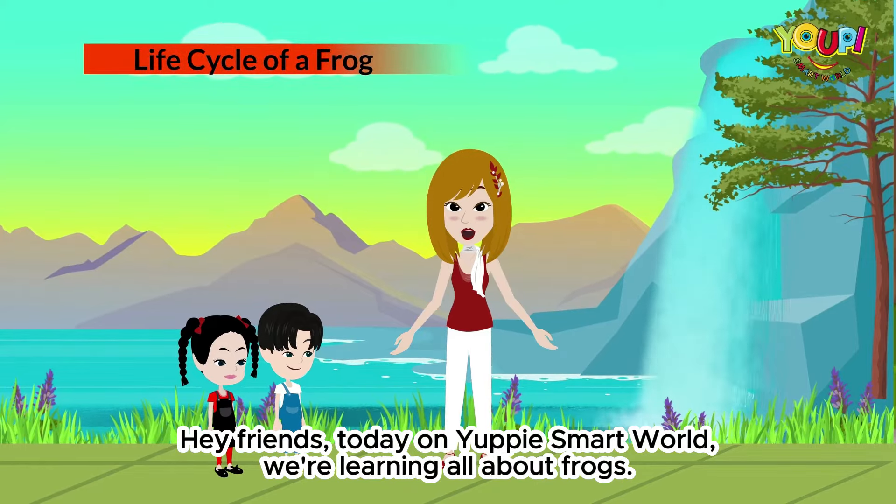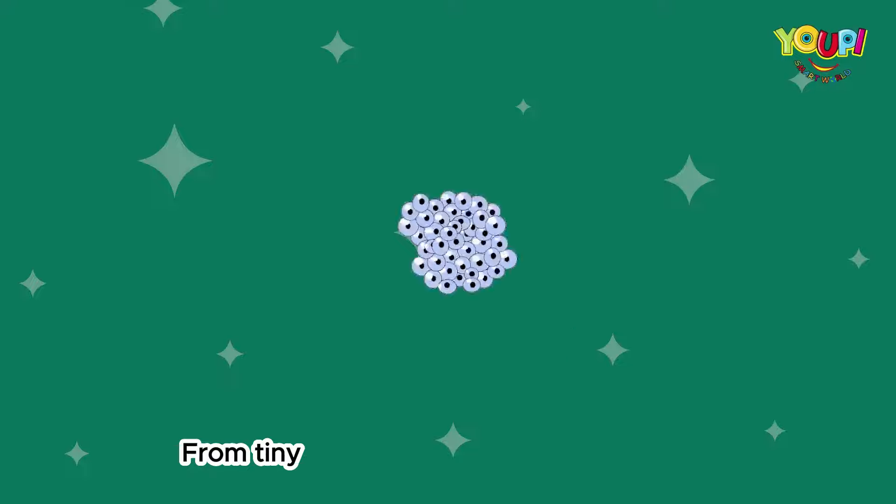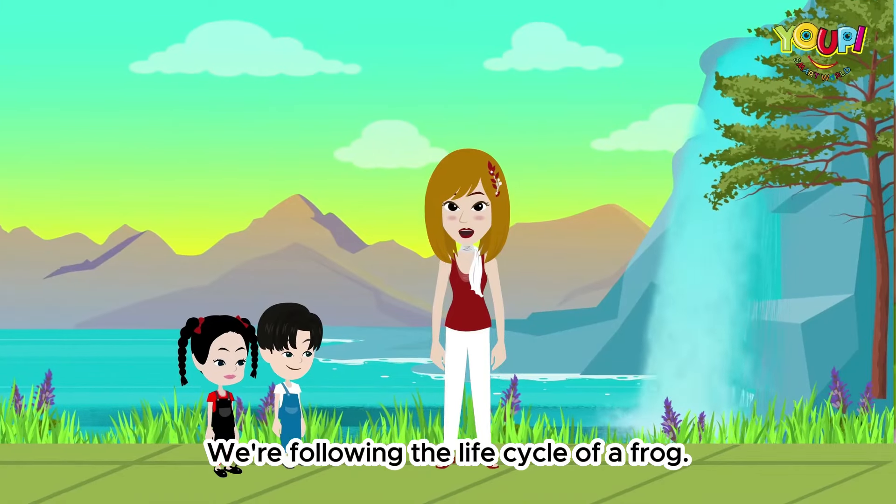Hey friends! Today on Youppie Smart World, we're learning all about frogs. From tiny eggs to hopping, croaking frogs, we're following the life cycle of a frog.